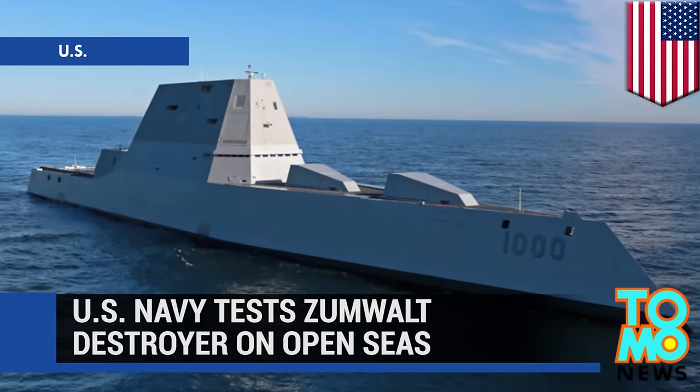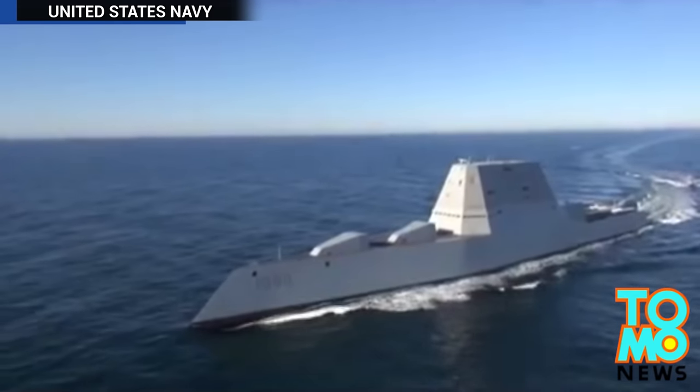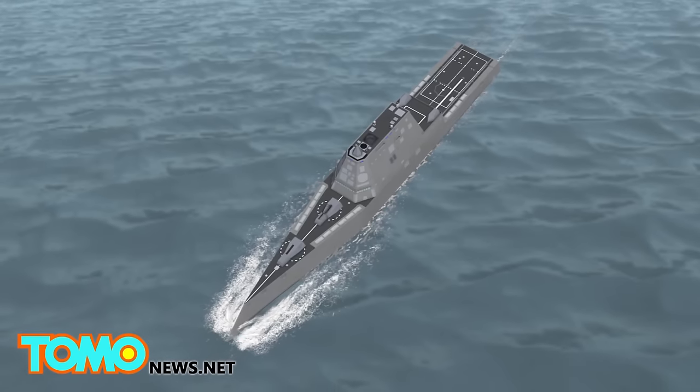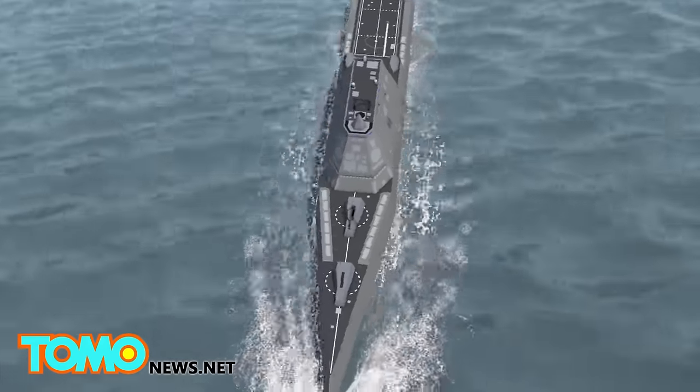Futuristic U.S. Navy destroyer takes its first sea trials. The U.S. Navy's largest and most expensive ever destroyer took to the Atlantic Ocean on Monday for its first test in open seas. The 600-foot-long, 15,000-ton USS Zumwalt took four years to build at a cost of $4.3 billion.